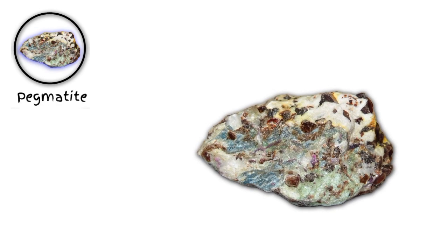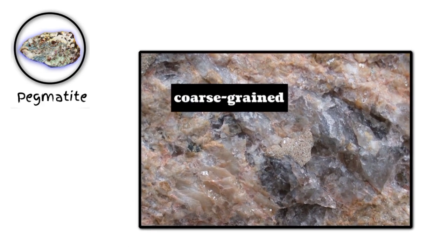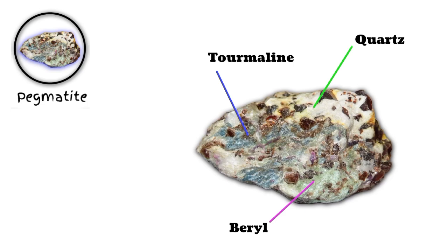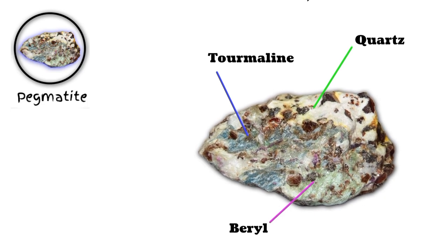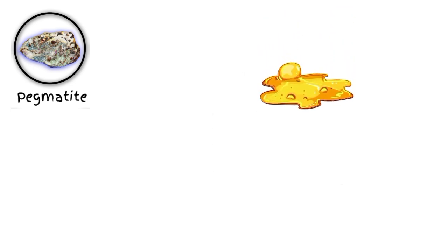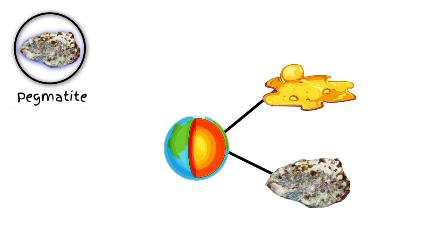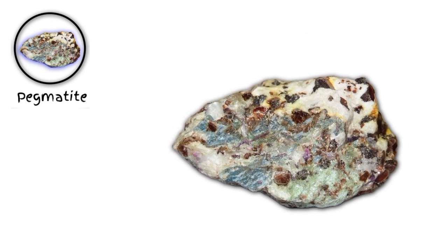Number four: pegmatite. Pegmatite is a type of igneous rock that's known for its exceptionally coarse-grained texture and unique mineral composition. Pegmatites often contain rare and unusual minerals, making them a treasure trove for rockhounds and mineral collectors. Pegmatite's formation process is quite fascinating — it's created when magma cools slowly deep within the earth's crust, allowing the minerals to grow into large crystals. This slow cooling process can result in some truly stunning rocks with giant crystals that are a sight to behold.